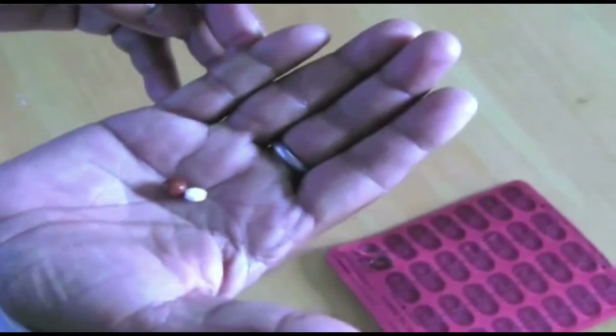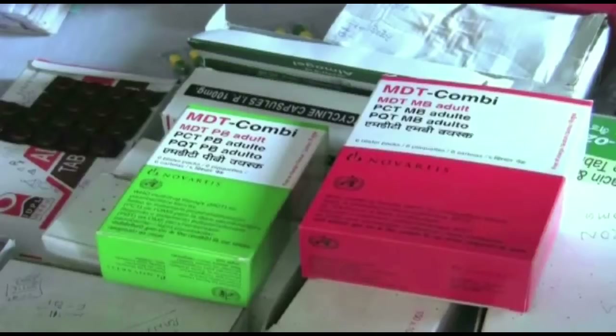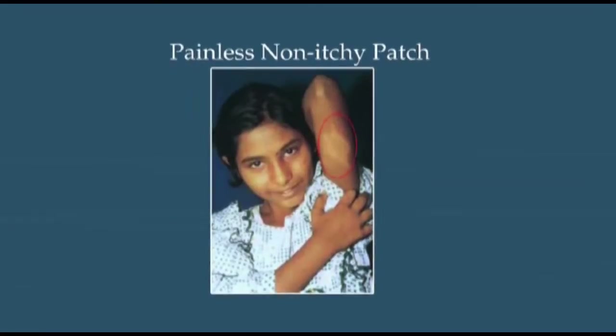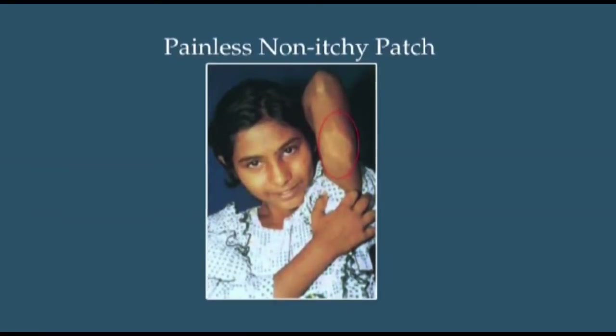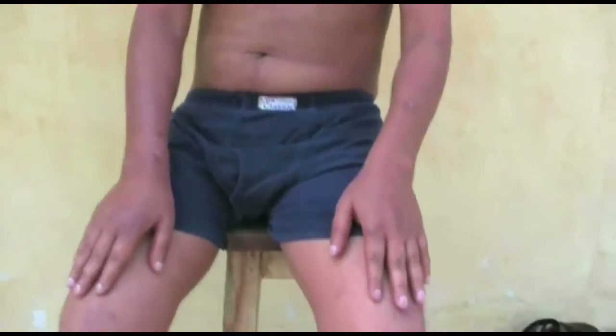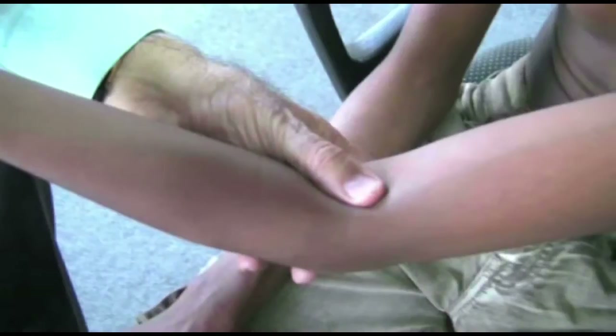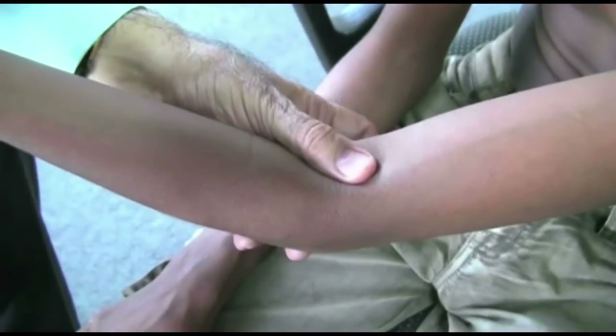Like many other infections, leprosy can be treated with medicines known as MDT. Leprosy is a disease that can be easily recognized by carefully looking at the skin of the whole body. That is why we are showing this man from head to toe. Leprosy usually starts as a patch, nodule or thickening of the skin, but it may also involve nerves and damage them.